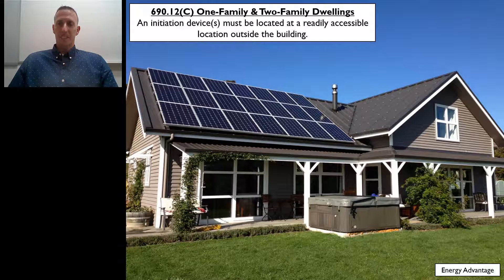In 690.12(C) of the 2017 National Electrical Code, it focuses on the rapid shutdown requirements related to one-family and two-family dwellings. It states that the initiation device must be located at a readily accessible location outside the building. So for one and two-family dwellings that have solar PV systems installed related to the 2017 NEC,